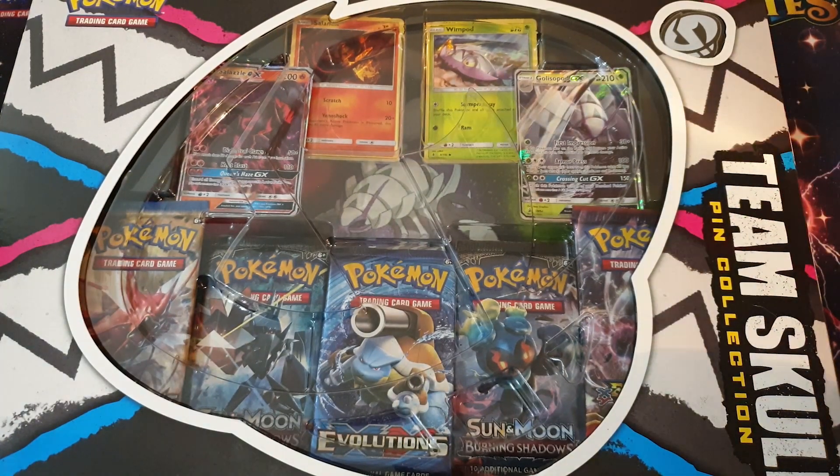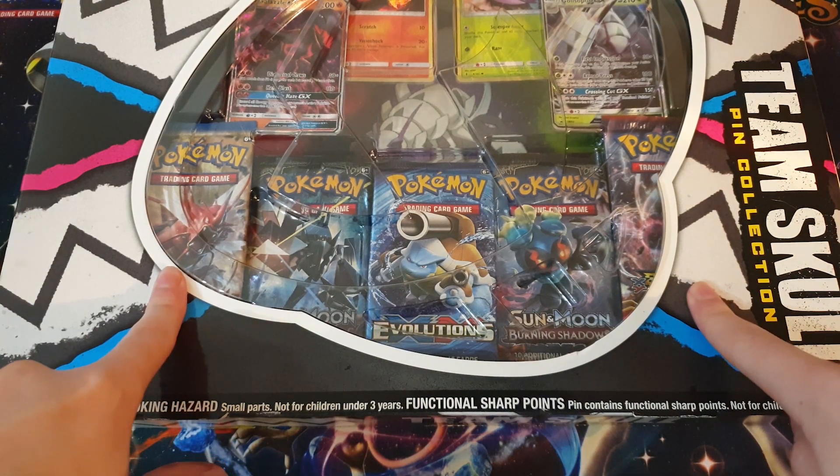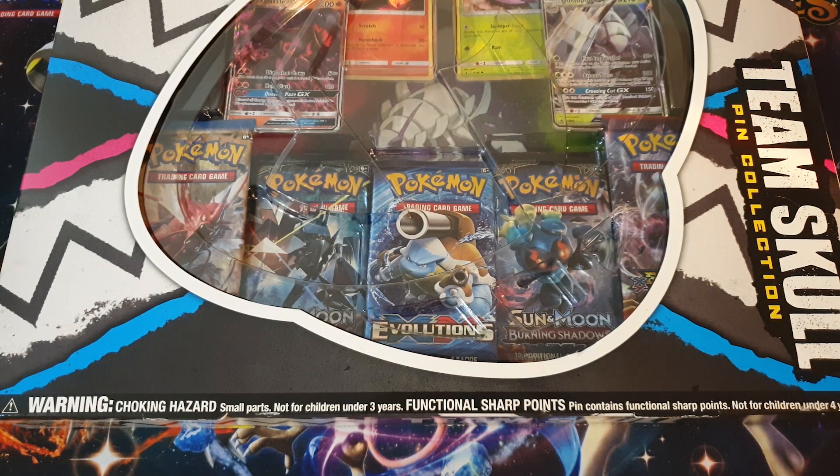I'm quite happy because I've always wanted a Team Skull pin because they look pretty cool. We also get - I think they're called the two Break packs - and we got an Evolutions pack which is quite hype right now because everyone wants one.